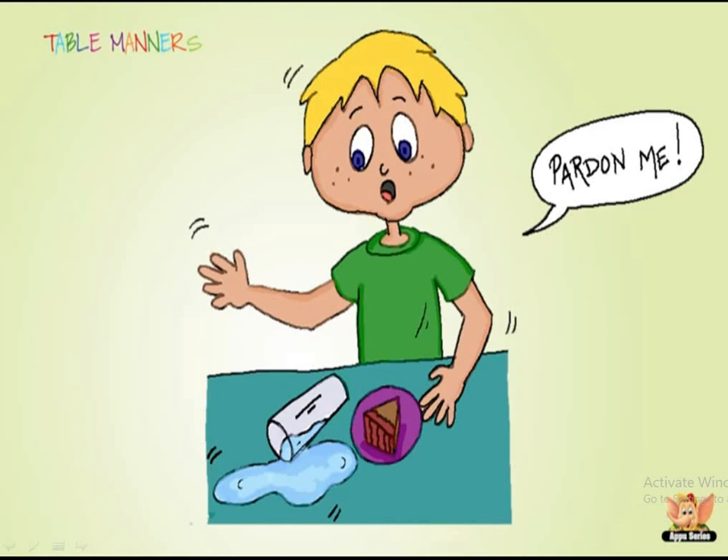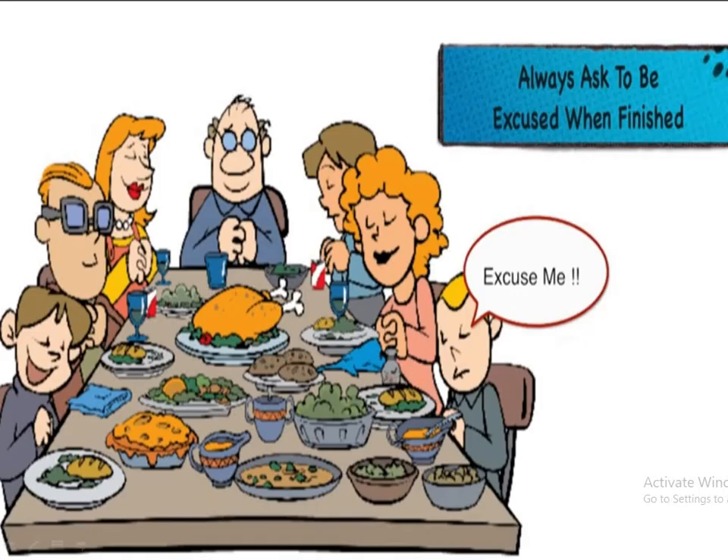If by mistake you spill water on the table, you should say 'pardon me.' You should try not to move around too much so that you do not make such a mistake, but if it happens, always say 'pardon me.' Also, always ask to be excused when you are finished eating. Before leaving the table, you should say 'excuse me.'